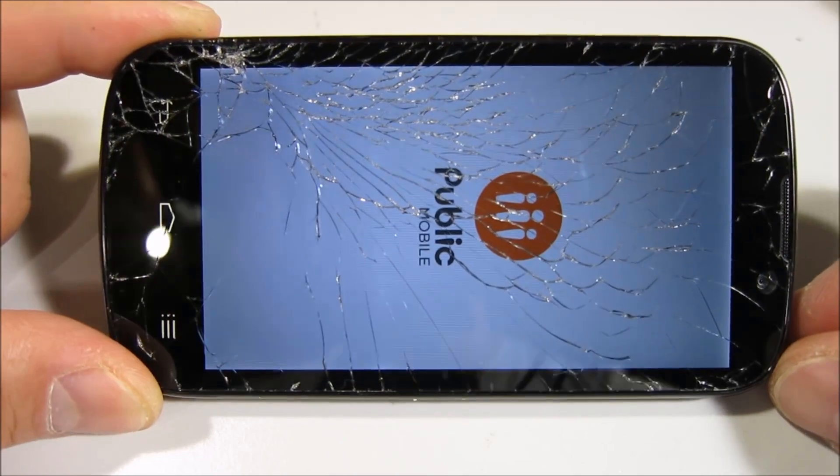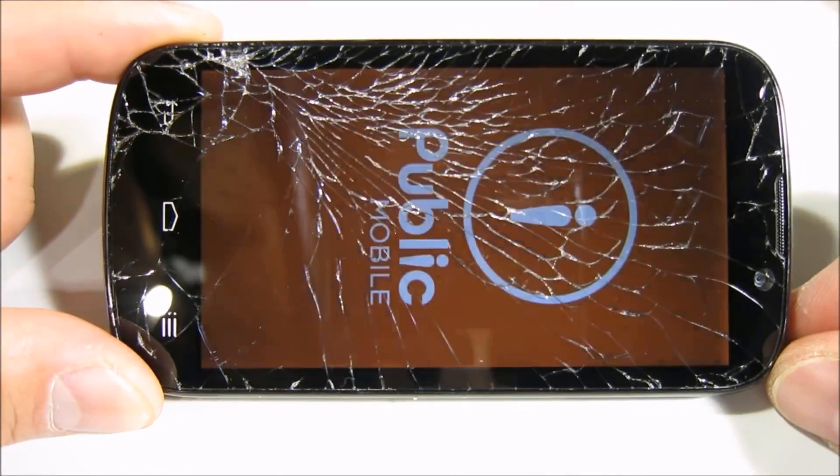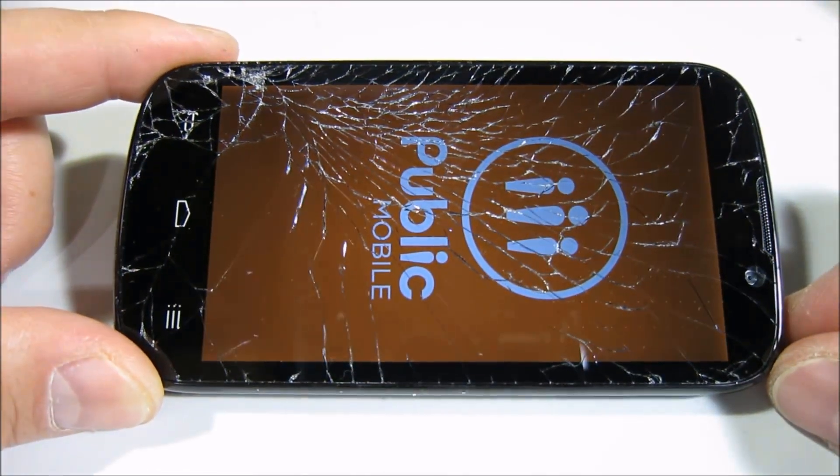Gone will be the days of scratches and cracks. But I guess we'll need to wait a little longer for those days.